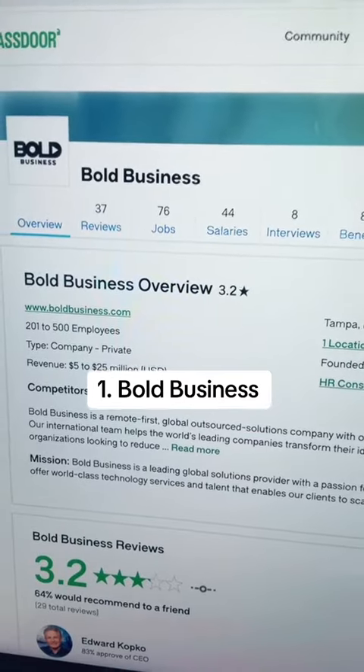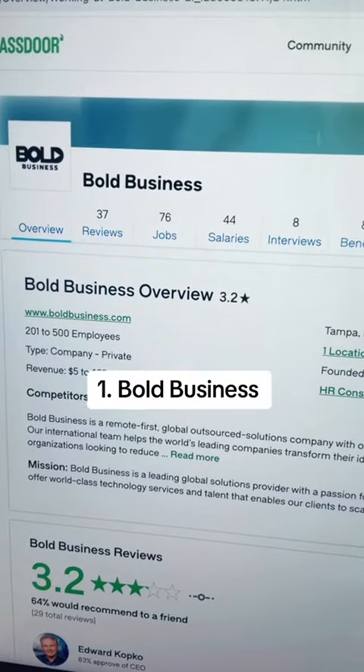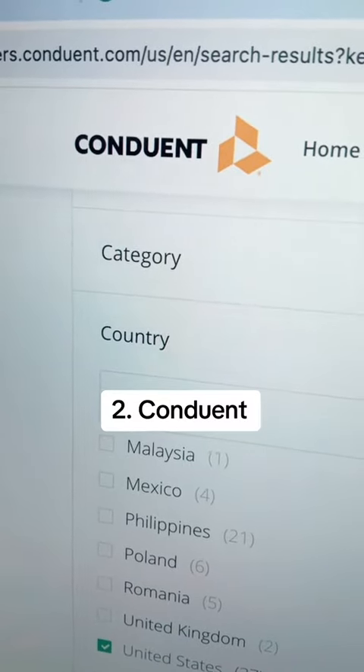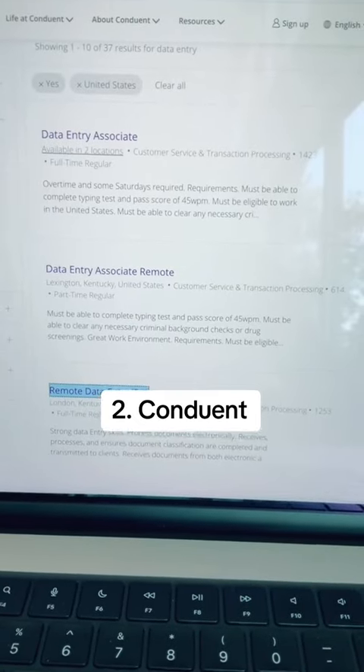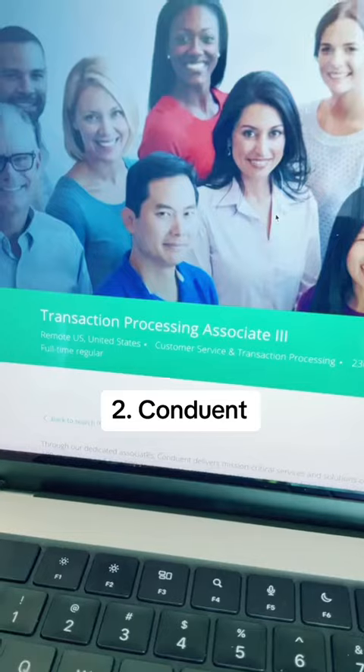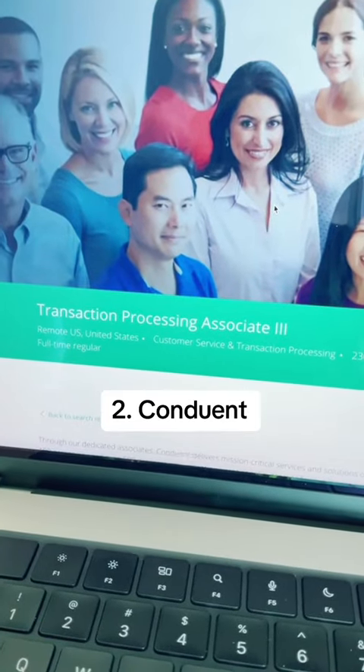Bolt Business gets a 3.2 star rating out of 5 on Glassdoor.com. The second company you can explore is Conduant. They currently have three remote job openings for data entry associates.